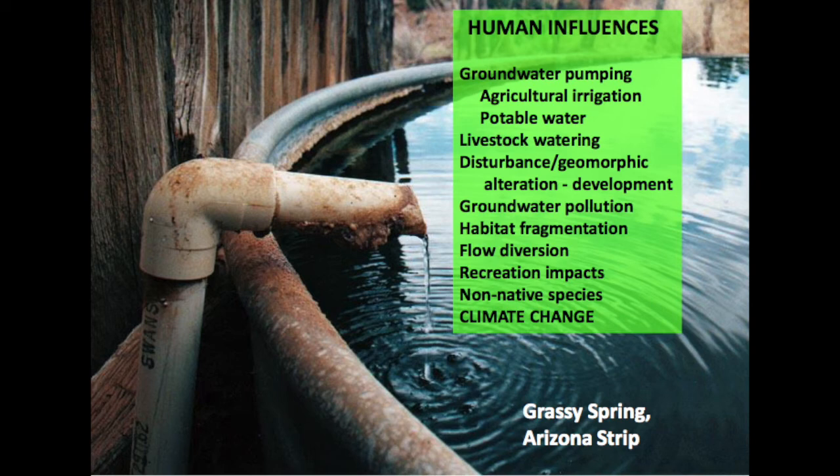Climate change is the big elephant in the room. As climate dries and warms, there's less snowpack and even less infiltration than we've already got. During drought, we tend to use groundwater three to five times more than during non-drought years. So climate change is asserting big potential impacts on our springs.